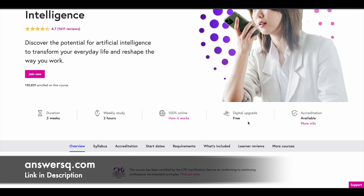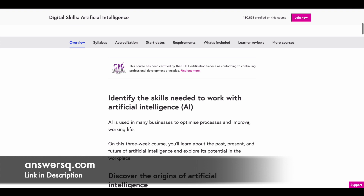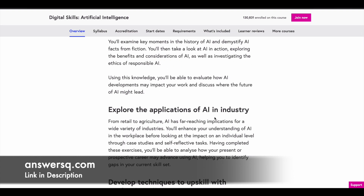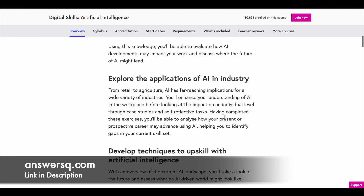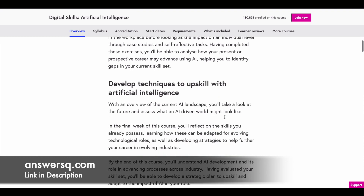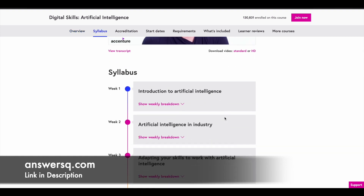In this course, you learn about the past, present, and future of artificial intelligence. You also learn about the applications of AI in different industries, and how to adapt with the growth of artificial intelligence in your work culture. The course is divided into three different modules organized by week.